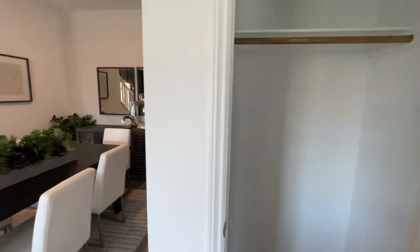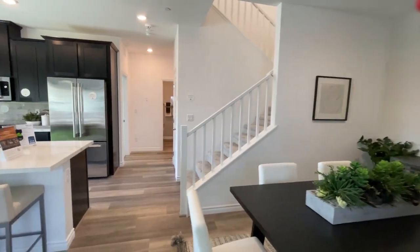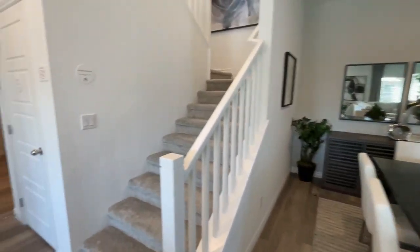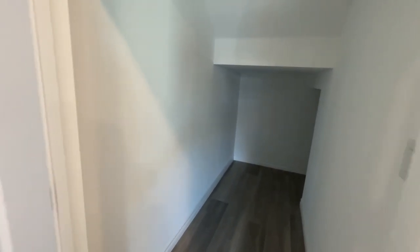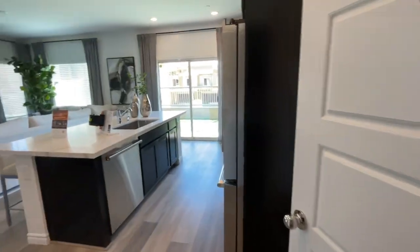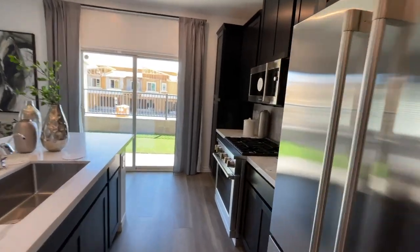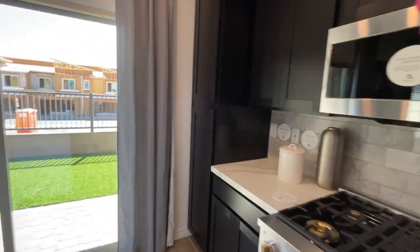You have a little hall closet as you walk in, and then a nice little dining room area. There's a nice big closet, but I don't see a pantry in here — so I guess you can make this into a pantry. They have this little thing right here, but this is not a big enough pantry.